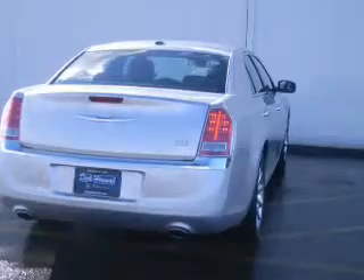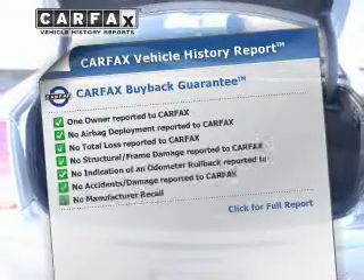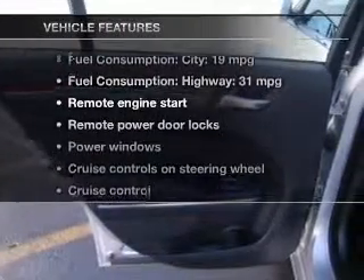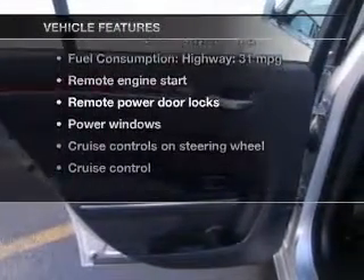Power and reliability are a great combination, and this vehicle has both. Carfax has offered to provide you with peace of mind. And with these notable features, you won't want to miss out on the opportunity to own this amazing ride.